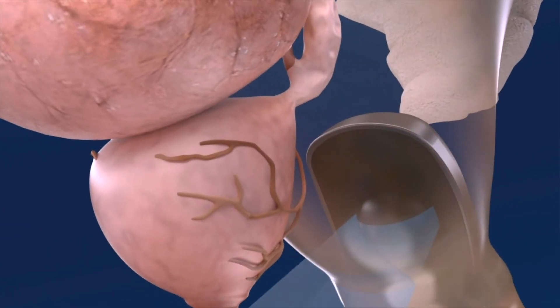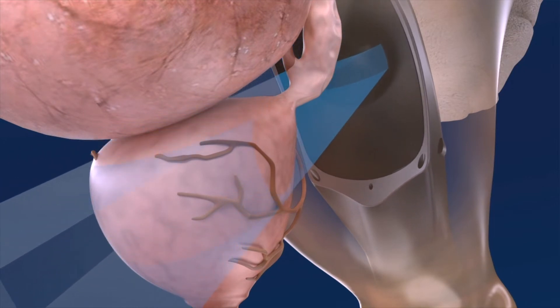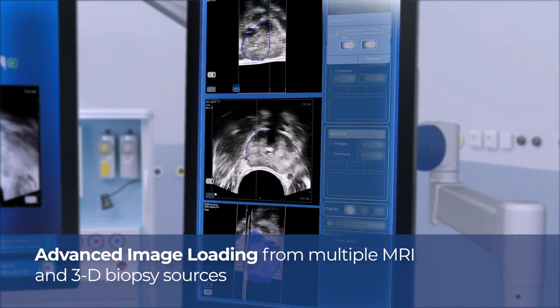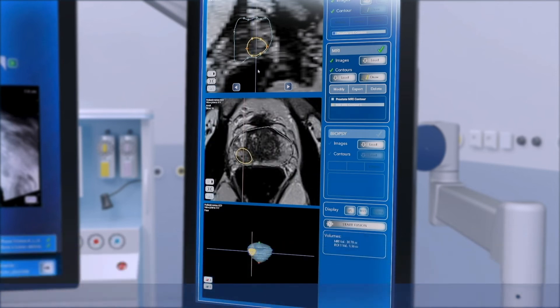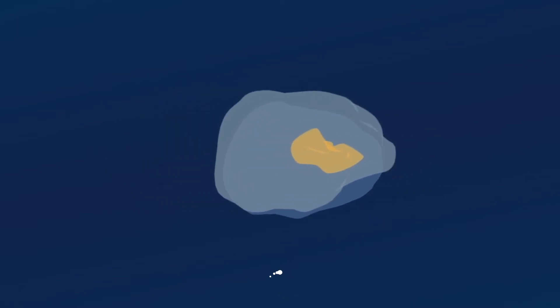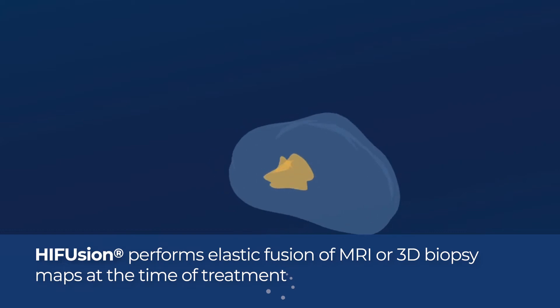The system will then automatically acquire a 3D ultrasound volume of the prostate. This high-resolution image allows visualization of critical structures. The operator can seamlessly import diagnostic images such as MRI and 3D biopsies from various platforms. These volumes are then registered with the real-time ultrasound using a proprietary elastic fusion algorithm called HIFusion.